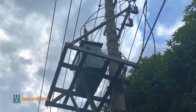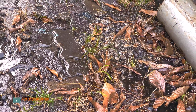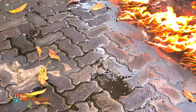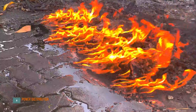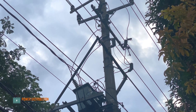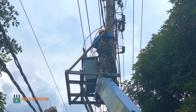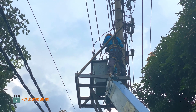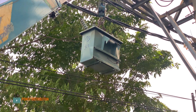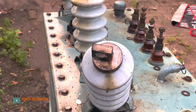Hi everyone, welcome back to Power Distribution Channel. Today in this quick video we are looking at a three-phase distribution transformer which has exploded due to overheating and aging. Luckily, they were able to interrupt the fault current so it doesn't cause disturbances on the grid. As you can see, the quick response time — already on site and changing the transformer — it was made in 1985, so it's well above its life expectancy.